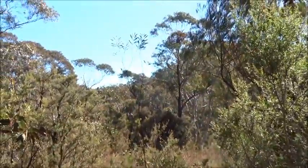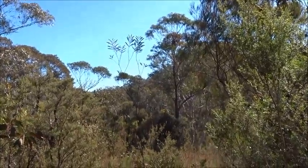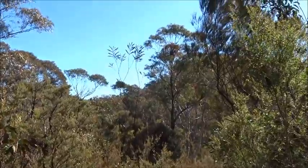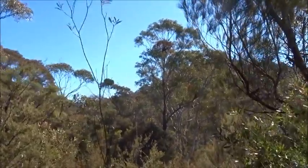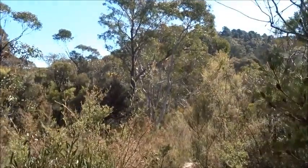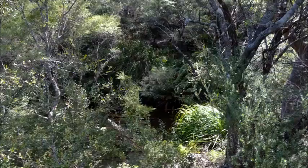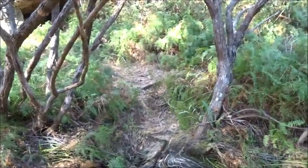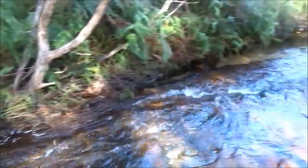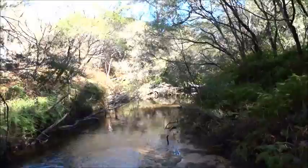We're getting close to the touristy areas — you can hear Jamison Creek running and I can hear plenty of voices in the background. This is where the track comes out onto Jamison Creek; we're not far from the Wentworth Falls weeping rock.